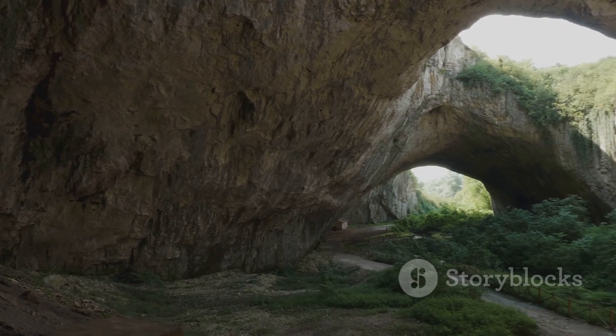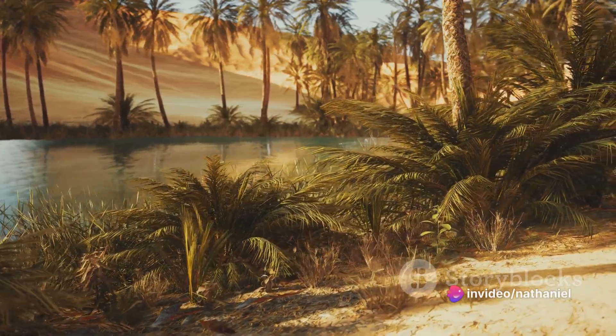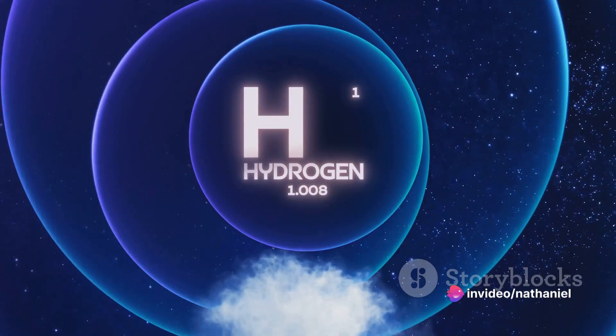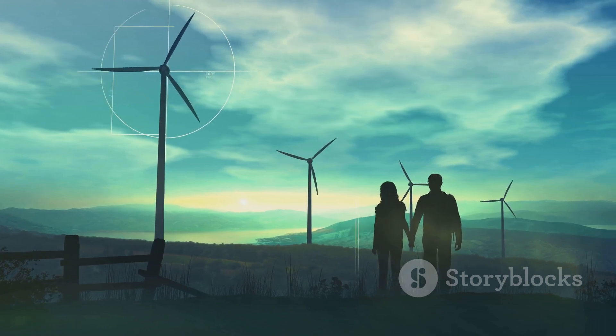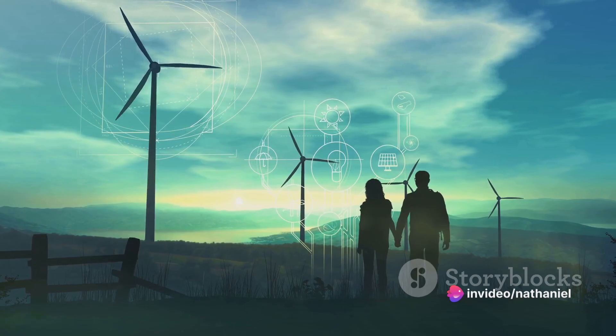So there you have it: Burakabugu, a small village with a big secret. A place where the sands whisper of a cleaner, greener future — a future powered by the most abundant element in the universe, hydrogen. It's a story that's as fascinating as it is important, a story of hope, potential, and a brighter, more sustainable future.